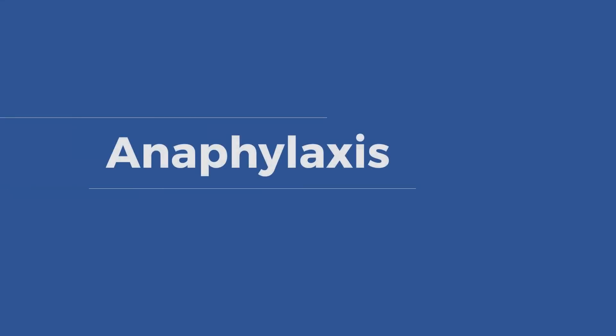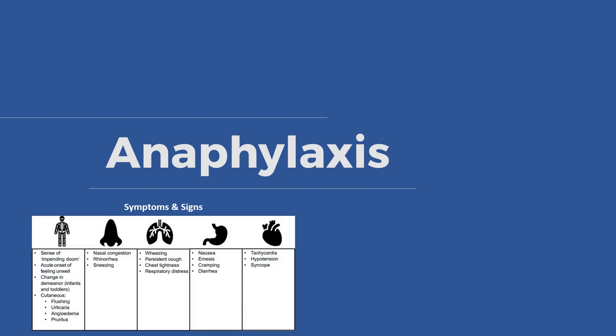Hello dear friends. Anaphylaxis is a medical emergency because it is a serious, potentially fatal, systemic allergic reaction.